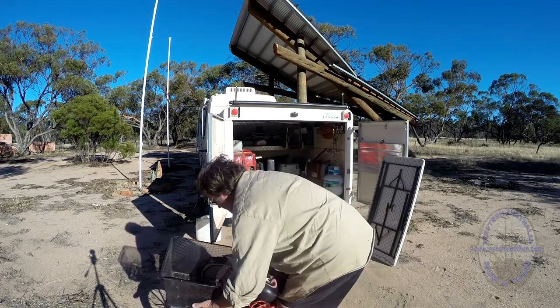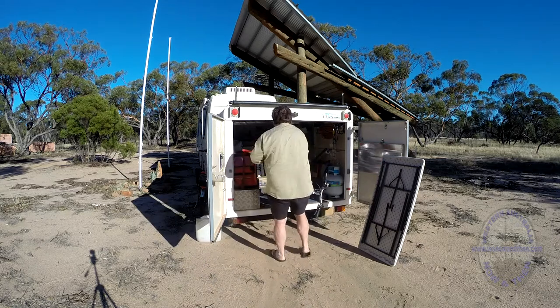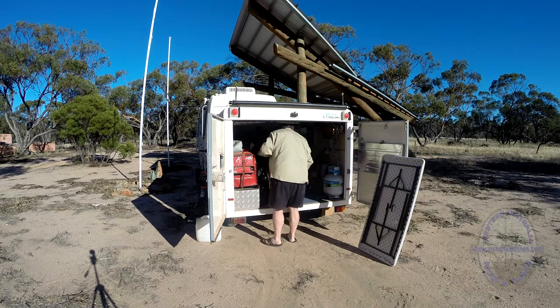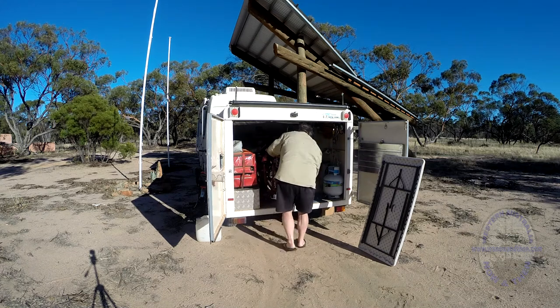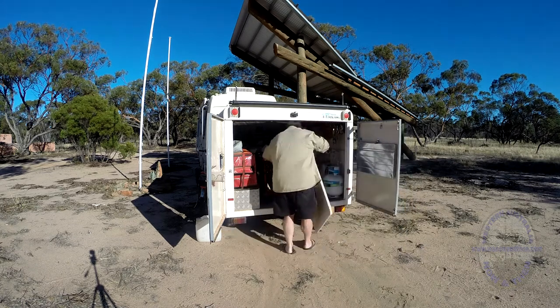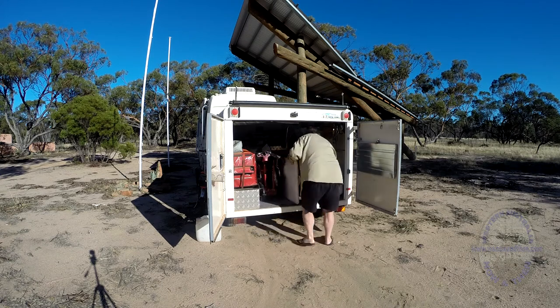Although the bikes come with basic carriers, we've added baskets to both of them to make it easier to carry bulky camera gear that we normally take with us. We've also changed the seats on one of the bikes — not because the original seats are uncomfortable, actually they're quite good. But we had this saddle already and it is very comfortable and sprung, so we decided to swap it over.